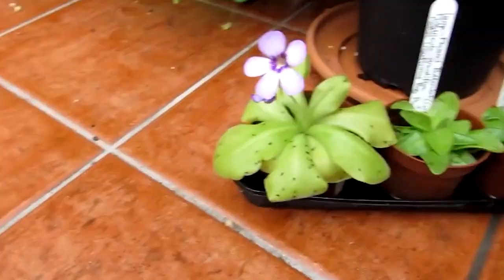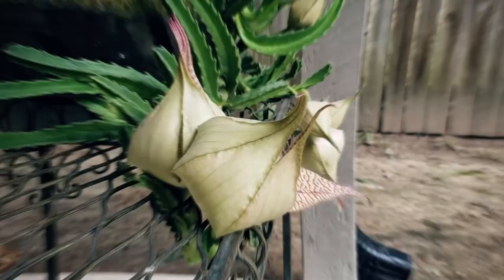Before we delve into the list, allow me to tickle your funny bone with a witty quip. Why did the tomato turn red? Because it saw the salad dressing. But in all seriousness, these plants are truly fascinating, and each one has its own unique story to tell. So sit back, relax, and let's dive into the world of 15 strange types of plants.